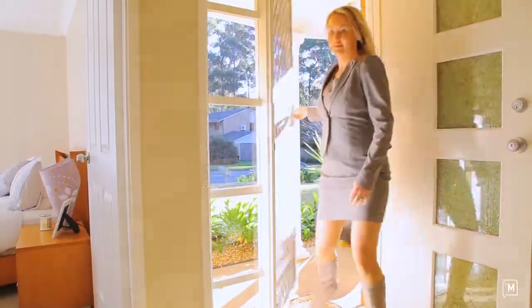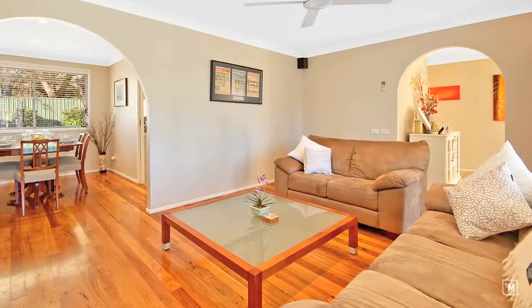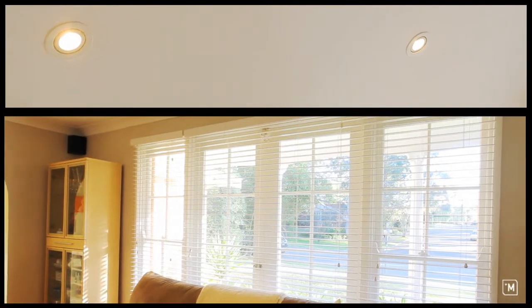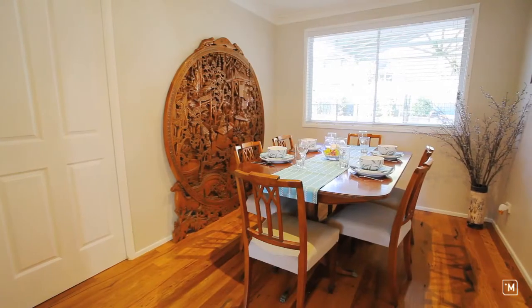Entering this single level home we are greeted with a large formal living room which utilises light through the French doors and modern down lights. The timber floorboards connect you through to the formal dining room.